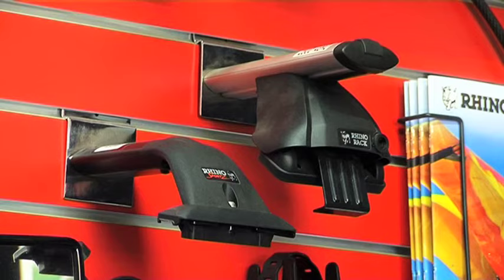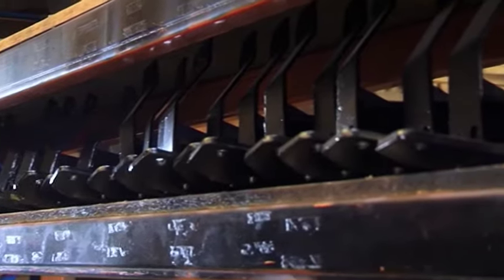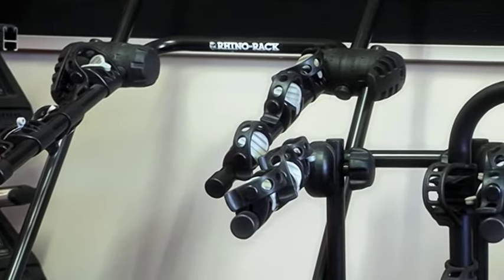Parkside Tow Bars do everything from bike carriers to front protection, racks and guards, bar work and side steps, towing accessories, spotlights, electrical, and a bunch more. So let's see if they can help me out.